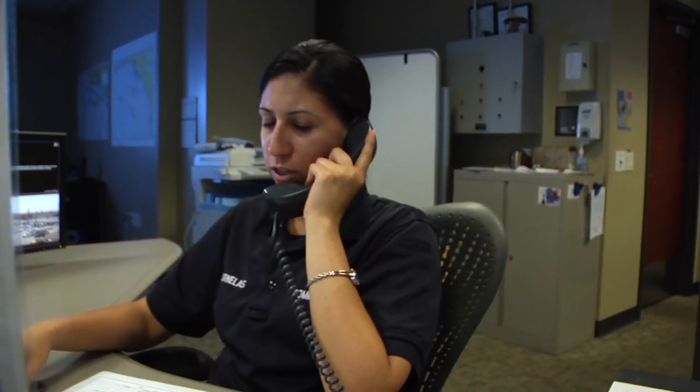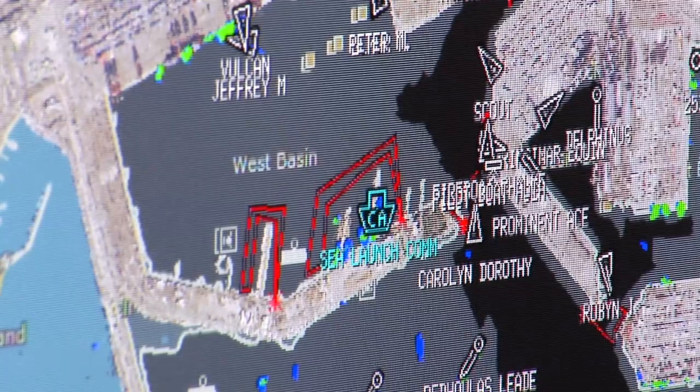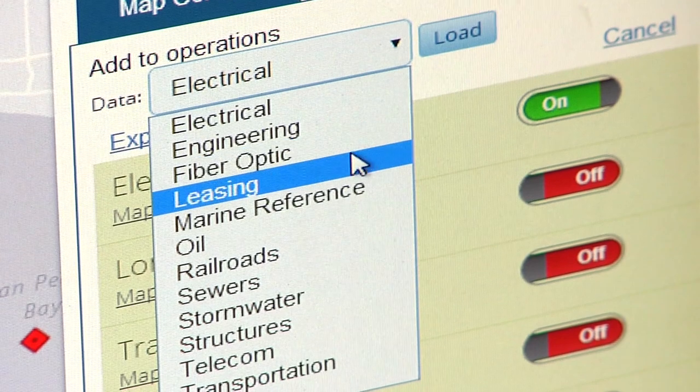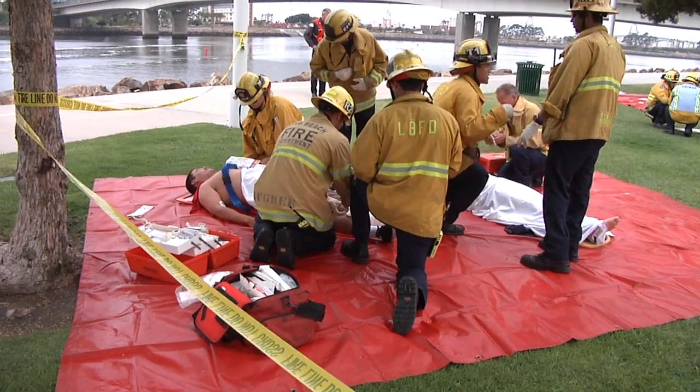Developed over the past two years, this technology allows users to create a montage of what's happening with as much or as little detail as needed. The data can be easily pulled in and out, stacked and sorted to quickly make the most sense of any incident.